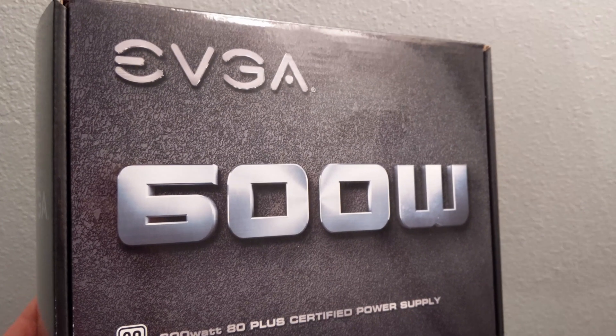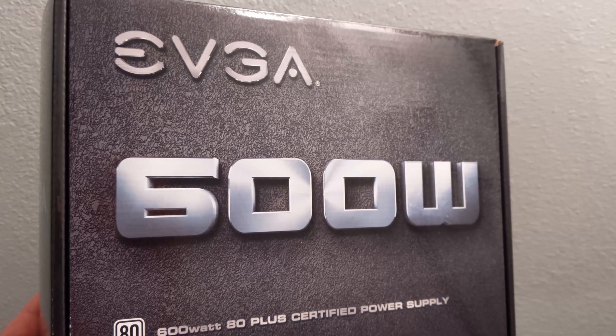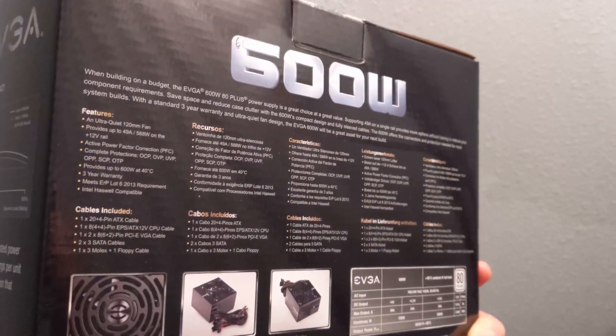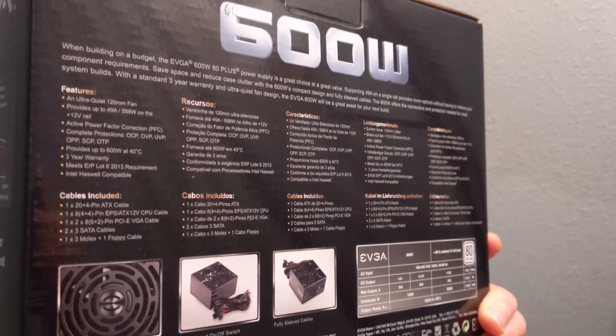For the power supply unit, I went with the EVGA 600 watt 80 Plus certified PSU at $60. You can find better PSUs if you want something more robust — bronze or silver rated will cost a little more but offer better stability. I wouldn't recommend paying for more wattage than this though, because I just don't think it's necessary for this build.